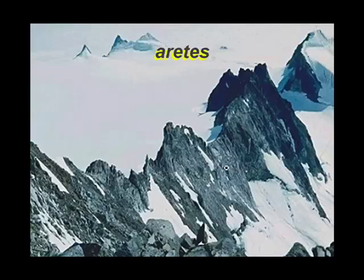Arêtes. Arêtes are very, very steep-sided ridges that are between glacial valleys. The glacier has eroded steeply on each side, leaving this sharp ridge behind. Those who know their French know that arête means stop, and certainly if you are hiking in this area, an arête would do an excellent job of stopping you.